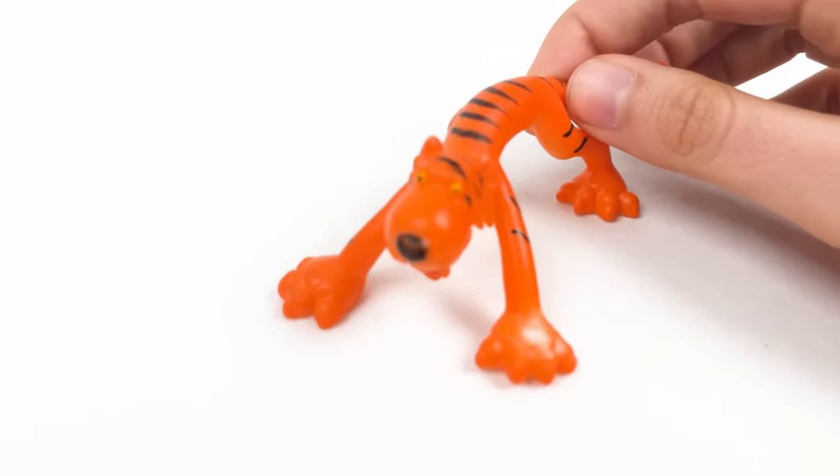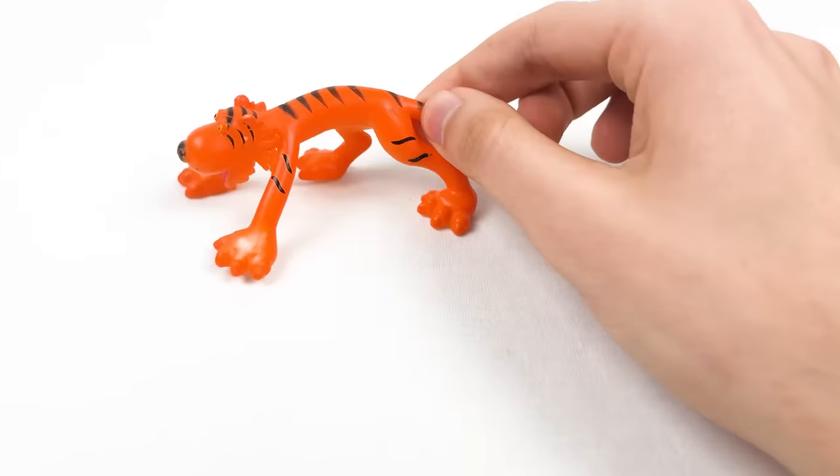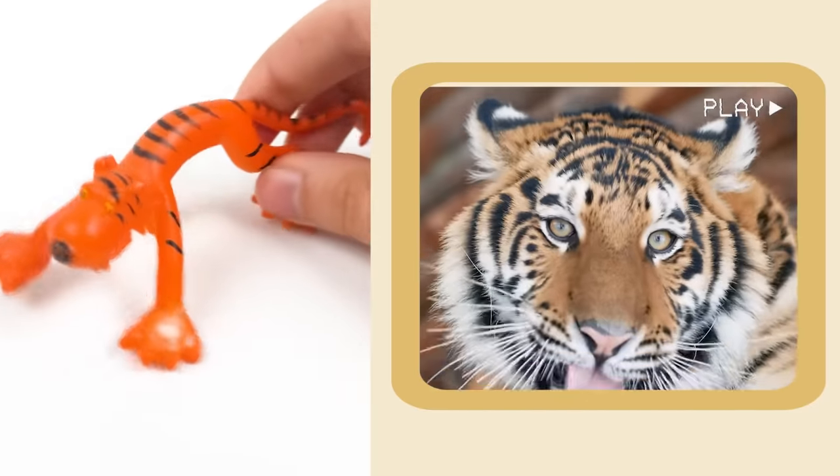And here comes the tiger! Tigers are catnappers — they can sleep up to 20 hours per day!